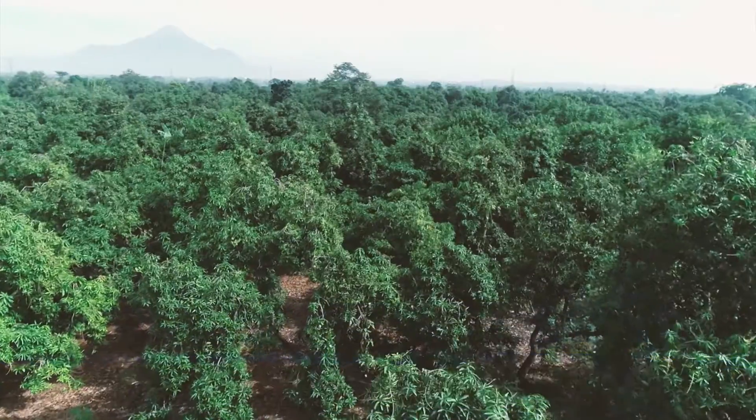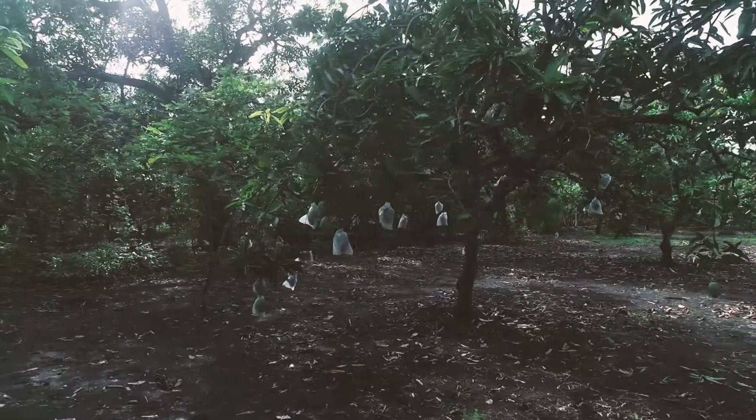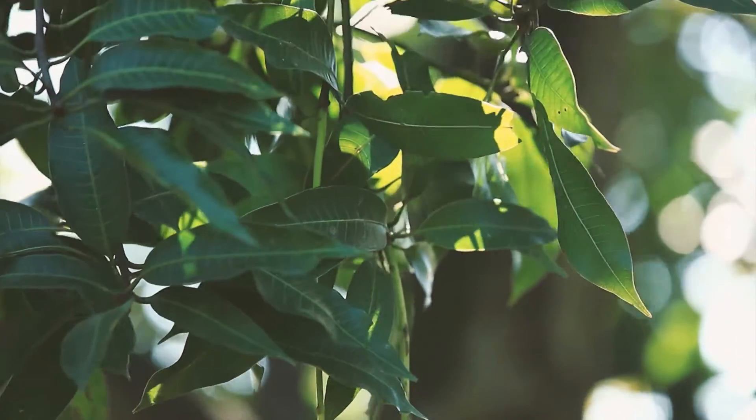Around 4,000 hectares of mango fields are spread across five regions, namely Rembang, Sukorejo, Wonorejo, Nguling, and Grati.